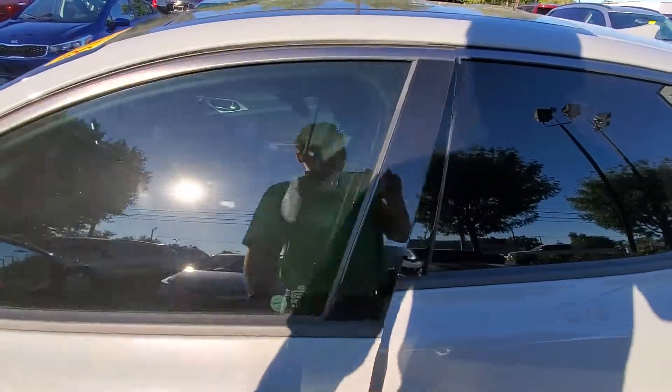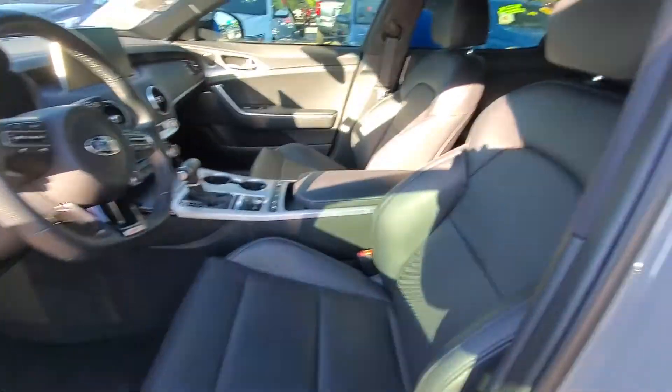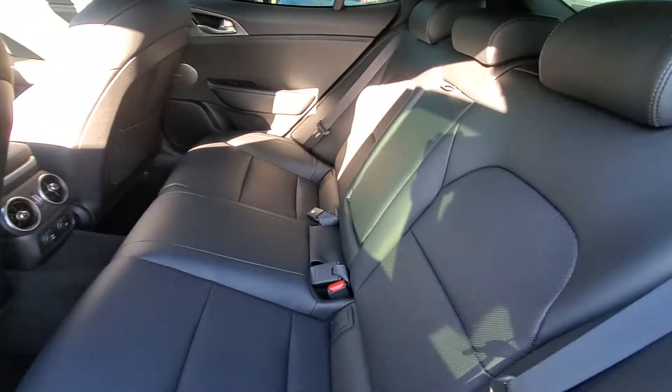It has keyless entry. All leather seats. Here's the back.